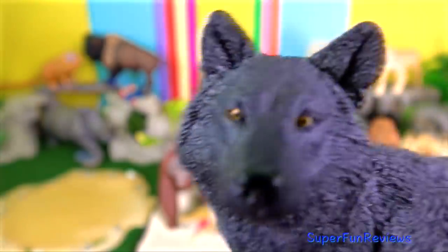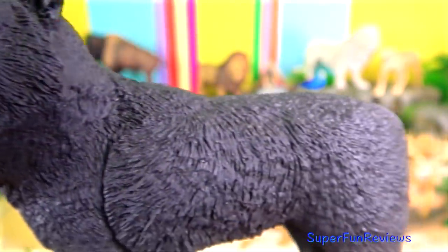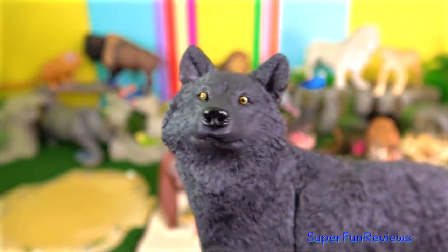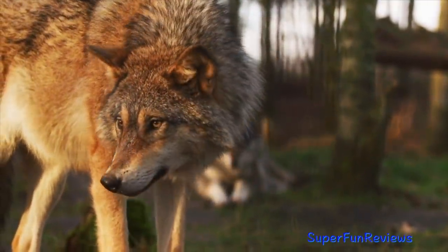The black wolf. Black coloured wolves occur more frequently in forested areas than on the tundra. Melanism was concluded by researchers to give those wolves an adaptive advantage. The mutation's purpose has not yet been identified.